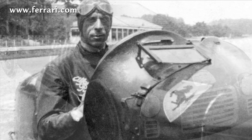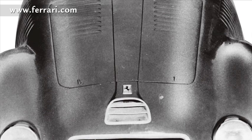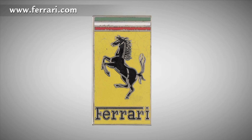In 1947, on the 125S, the first car produced at Maranello, the prancing horse logo appeared on a yellow background, and always with the Italian flag at the top. However, no longer within a shield, but in a rectangle, with the initials S and F — Scuderia Ferrari — replaced by the word Ferrari.